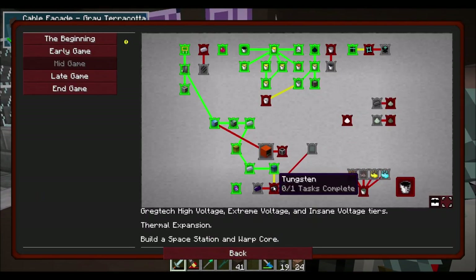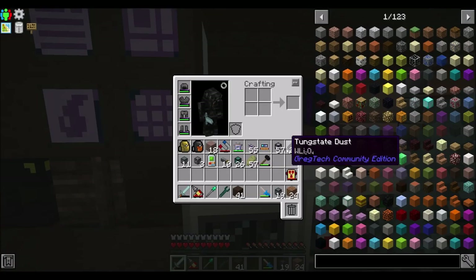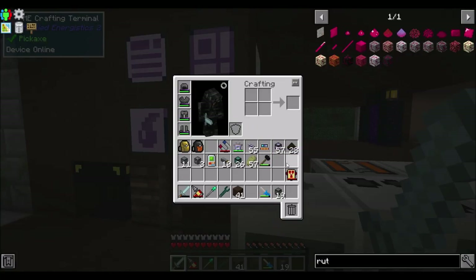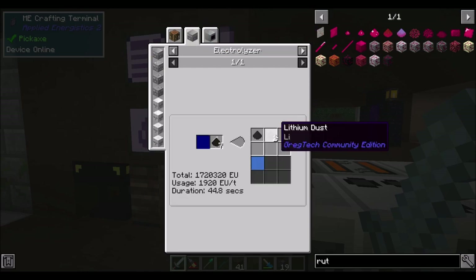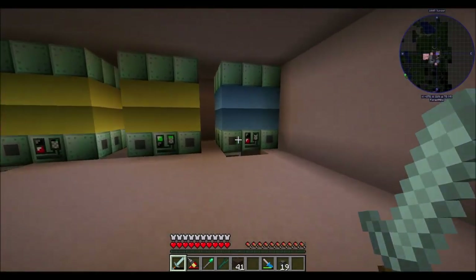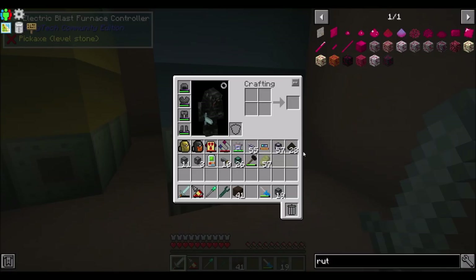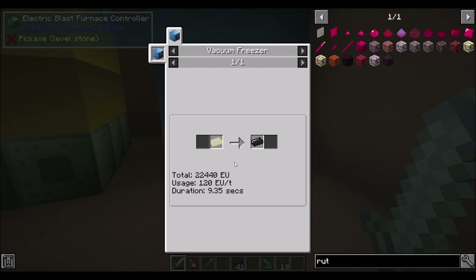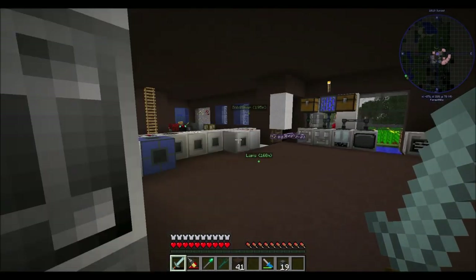To get into tungsten, I've been holding onto this tungsten state dust for about three or four episodes as a reminder. We can electrolyze it in an EV electrolyzer — greater than 512 — and that gets us some lithium and tungsten dust, which we then blast furnace in a 3000K blast furnace. That's the reason we made this. And then it can be cooled in a vacuum freezer. We'll want to set all that up to get our tungsten.